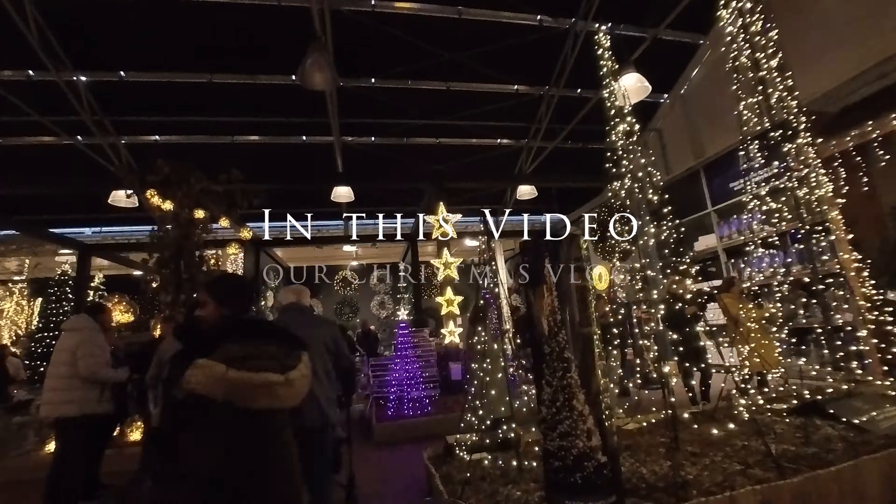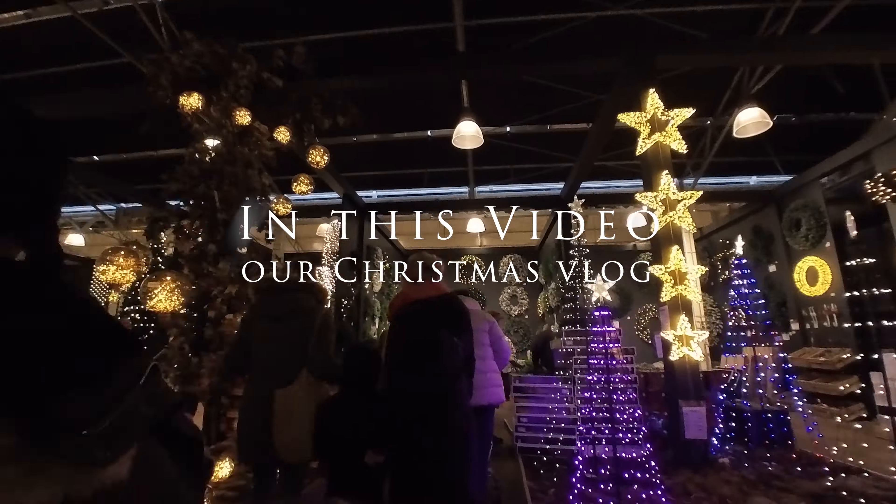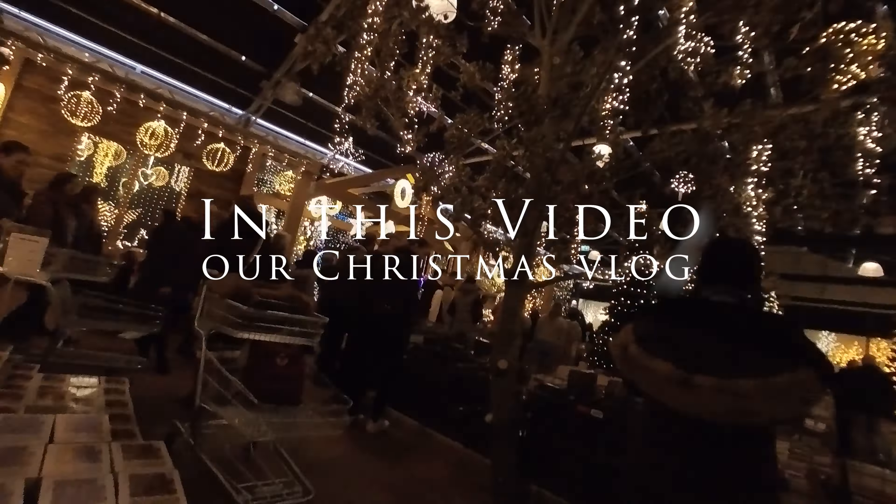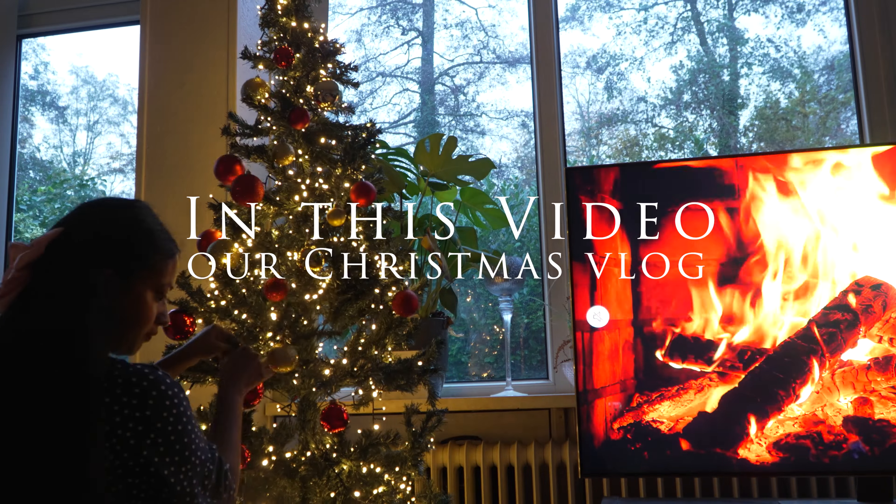Hey guys, in this video I will take you to a Christmas market in the Netherlands, and I will also show you how we decorated our Christmas tree this year. So let's get started.